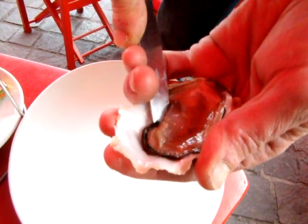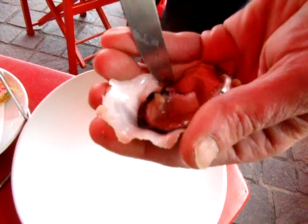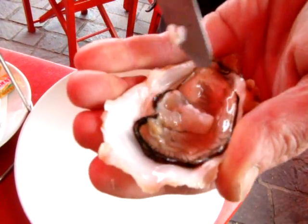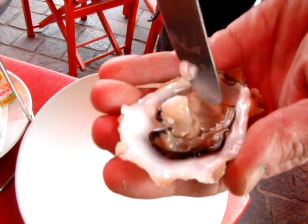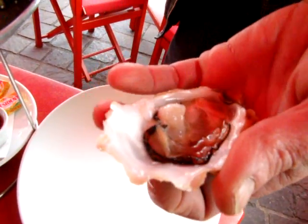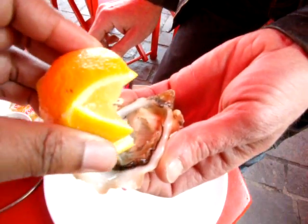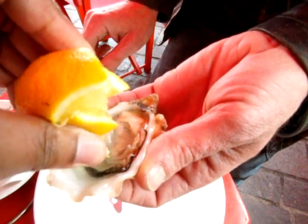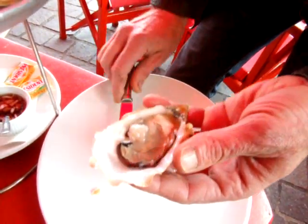You cut the leg here — see? That leg here. To spare it from the shell. And then it's free in the shell, like this. So you put whatever you want — either lemon or vinegar in it. I'll just drop a little bit here. You don't want the seed in it. And then you just take it like this and suck it in.